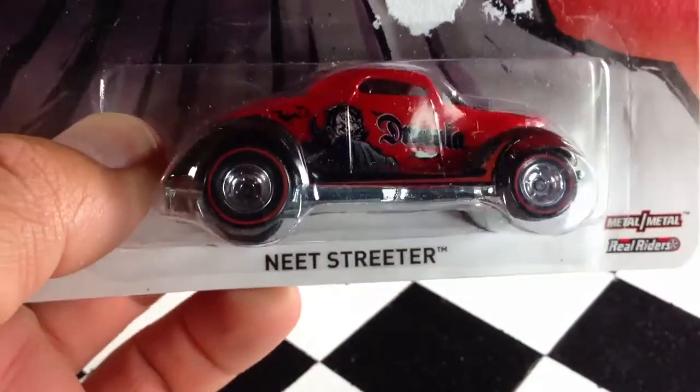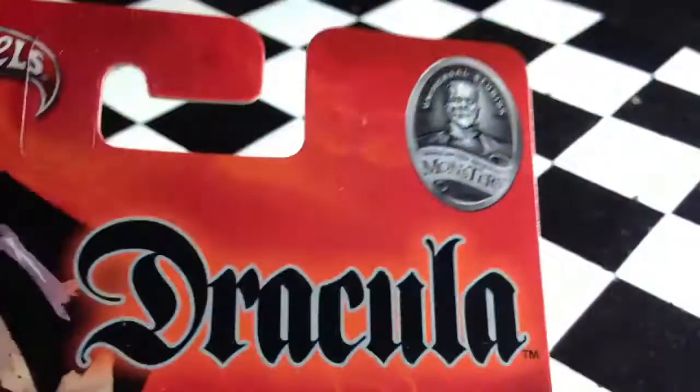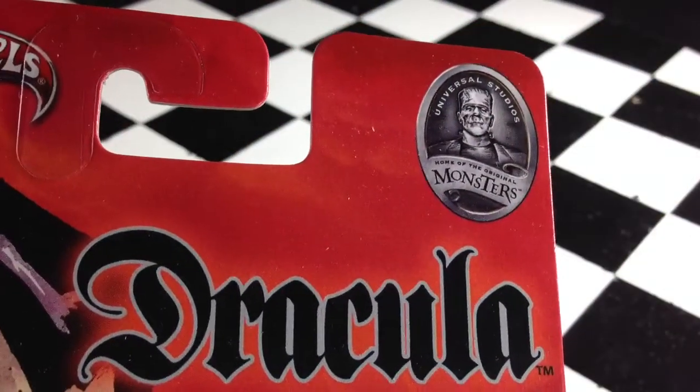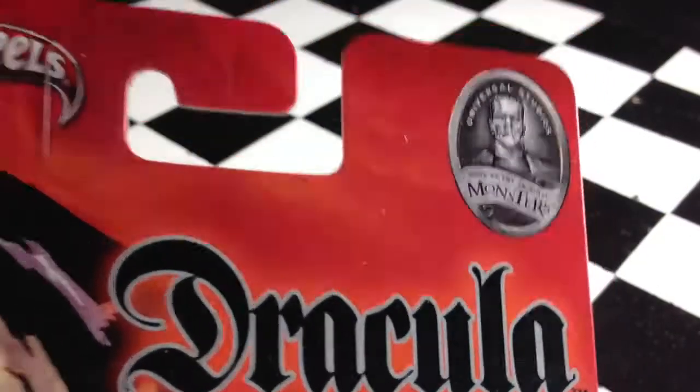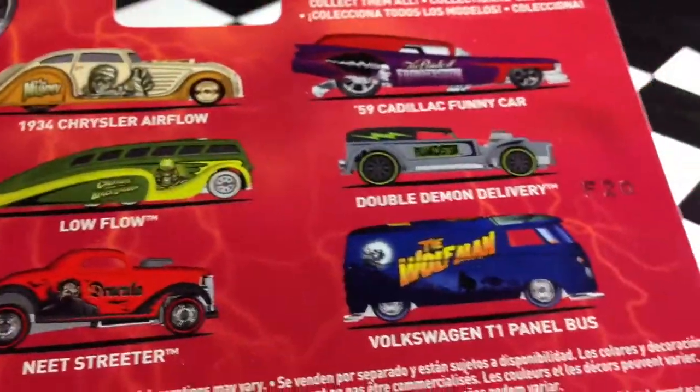Hey, how's it going? You're looking at the Neat Streeter featuring Dracula. This is from the Universal Monsters pop culture series. There's the rest of the cars — I've already reviewed all those. This is the last one.